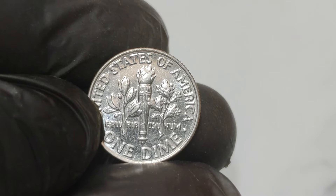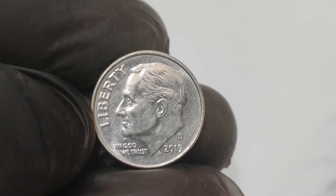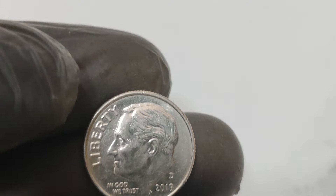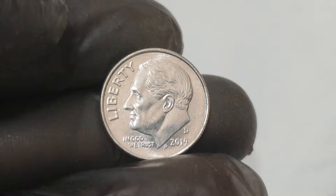The 2019 D one-cent dime is a prime example of a major mint error. This coin was supposed to be a dime but was accidentally struck on a one-cent planchette — the blank piece of metal on which the design is stamped. So instead of being a regular dime, it became a one-of-a-kind treasure.